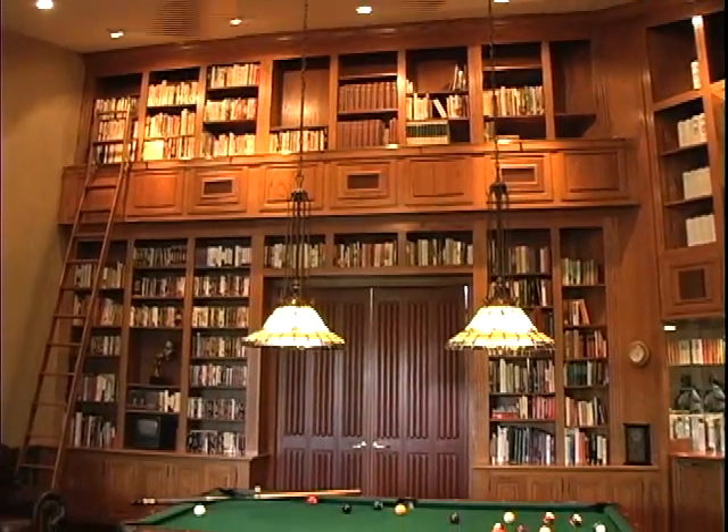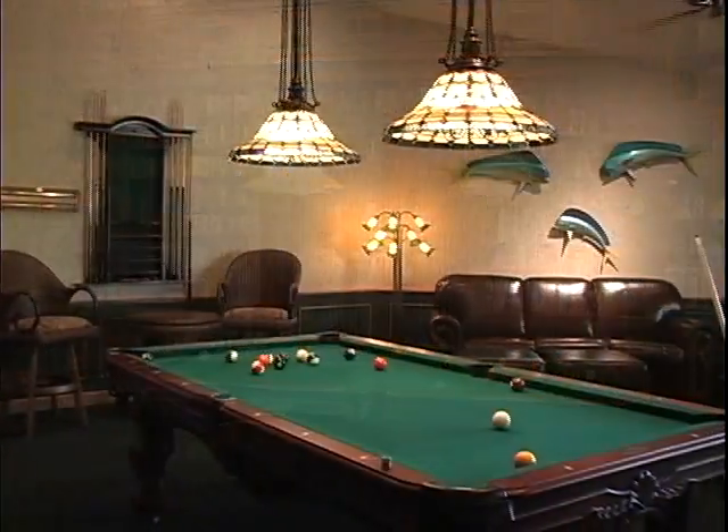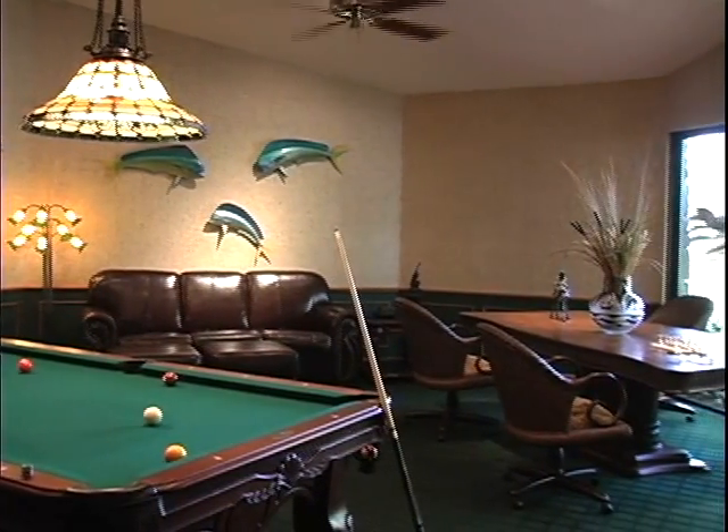Shall we dally for a bit in the recreation room that's on the way? Billiards anyone? Or how about a game of chess? Or a hand or two of canasta? Or maybe just a quiet read by the window?